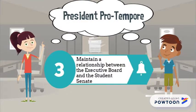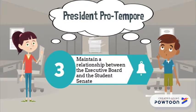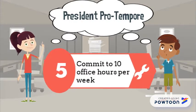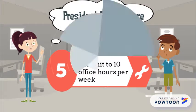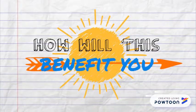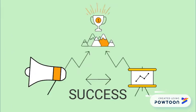The President Pro Tempore shall be a non-voting member and attend both senate meetings and executive board meetings, shall maintain a relationship between the executive board and the student senate, fill in for the executive vice president when absent, and commit to 10 office hours per week.